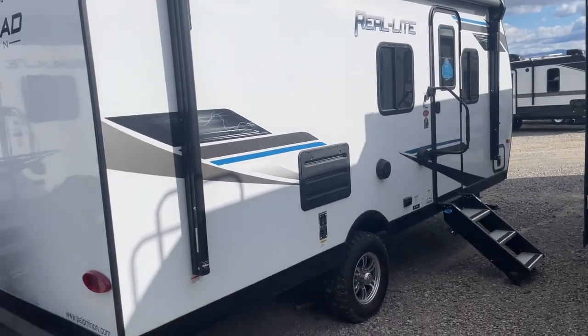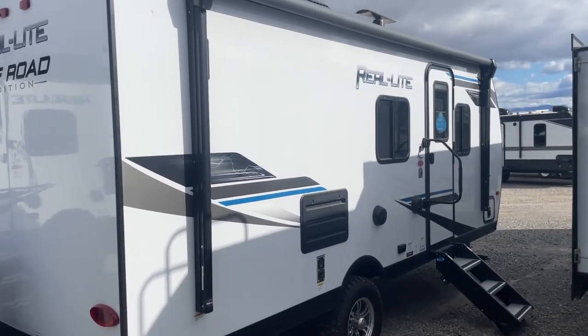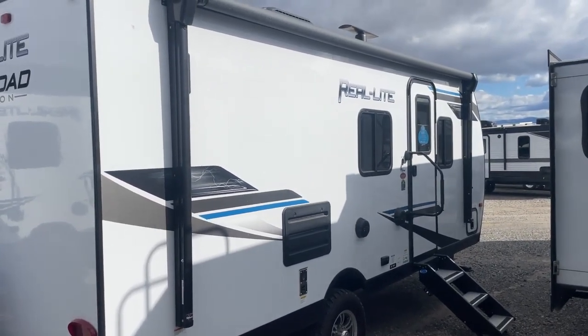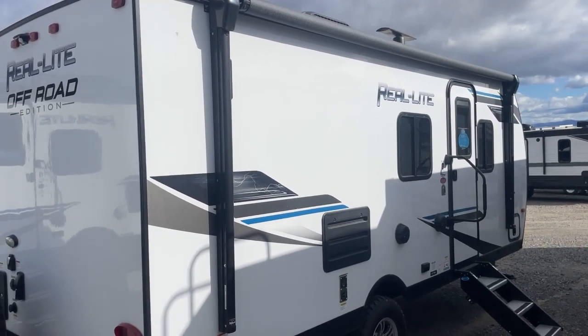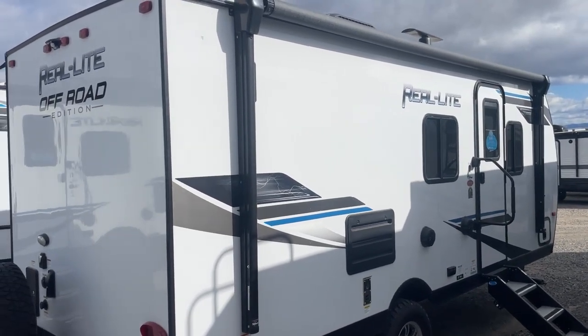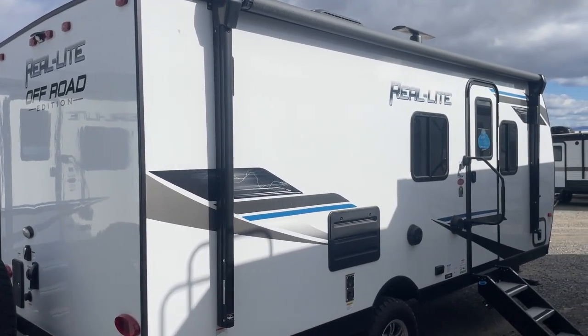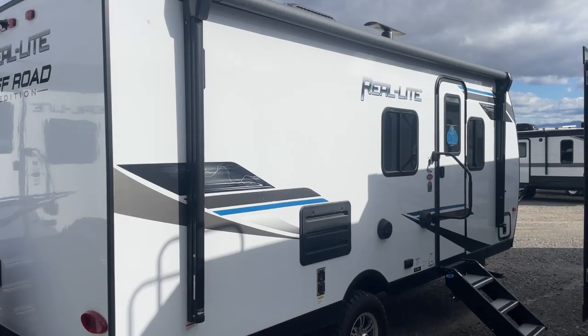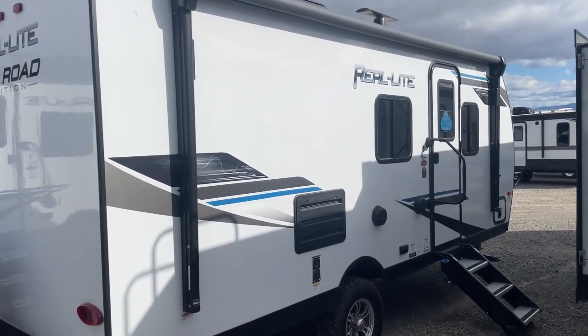On this coach we include a Dragonfly heated lithium battery. Believe it or not, there are dealers in Montana right now including no batteries when you buy a coach and then surprising you with that later on, or they might include one lead acid. But not here at D&D RV Center — we try to set our customers up for an excellent camping experience.